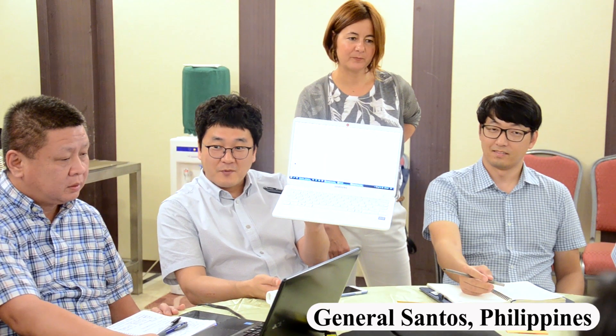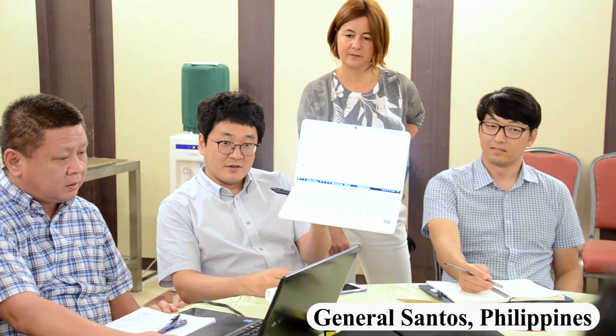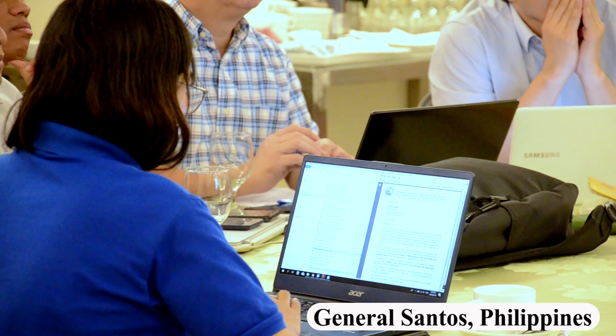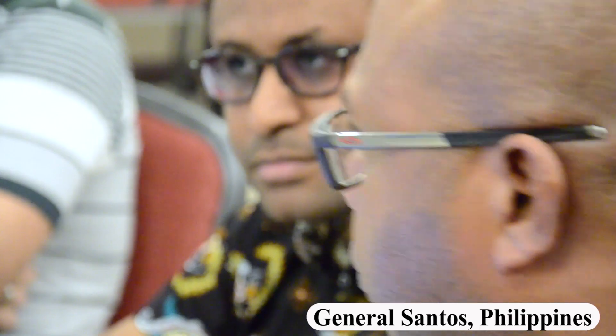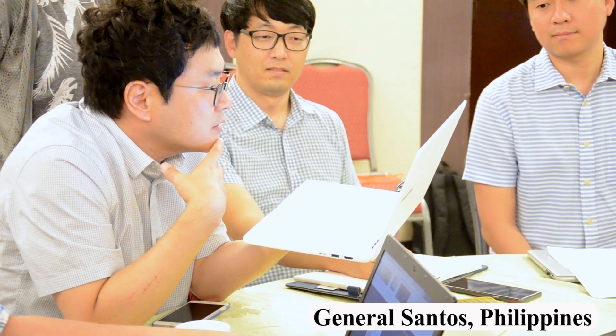Are you still using this type of FAD? It's like a kite. Are you using this type of FAD? This is for an anchored FAD. But this is not a biodegradable FAD. Do you think this could be made biodegradable?